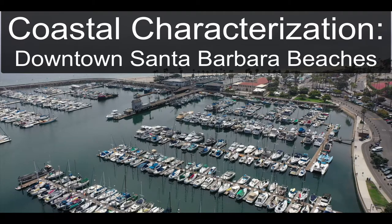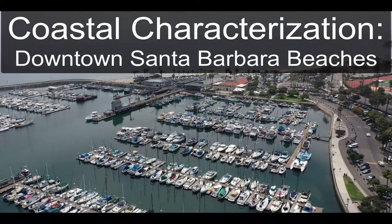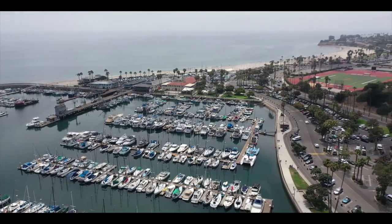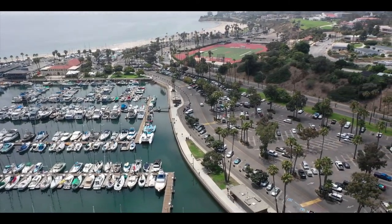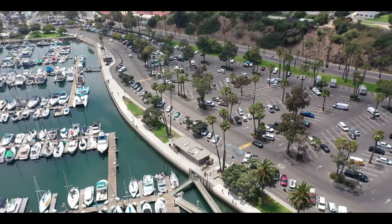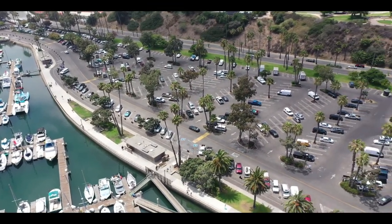Here in Santa Barbara, we're looking at the harbor. This area might look like an old harbor, but it's actually one of our youngest ports and harbors on the West Coast. The breakwater for this area was only constructed in the 1920s, around 1925.